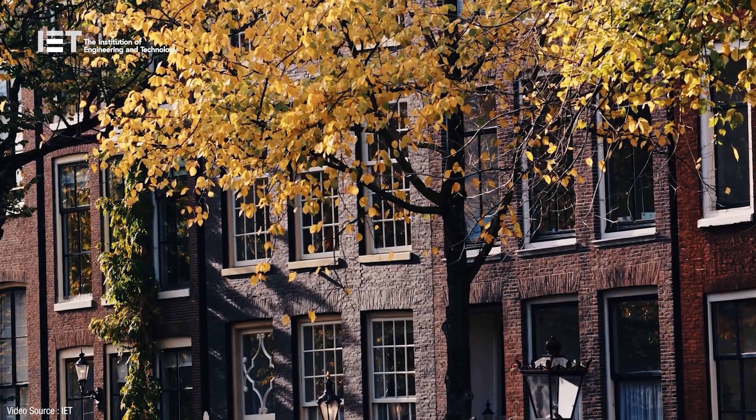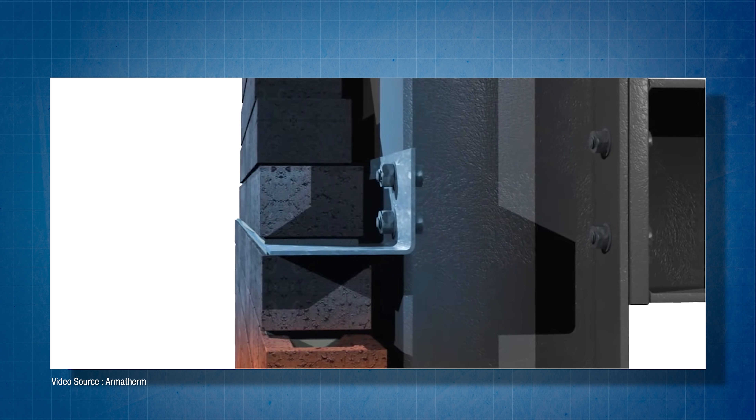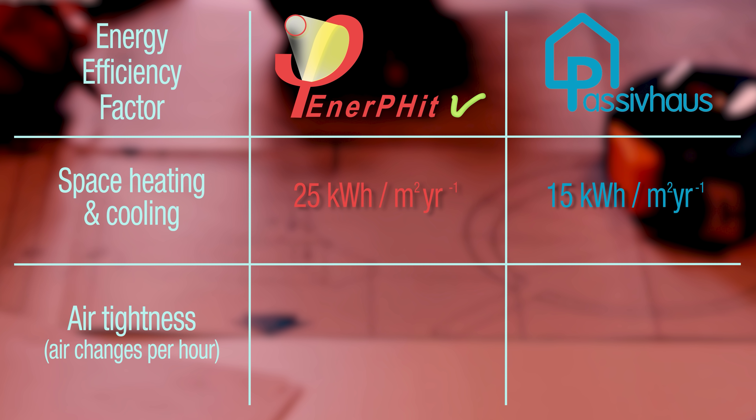On existing buildings architects are limited by geometry, orientation and structure. There may also be thermal bridges that are difficult to completely eliminate and that provide a path for heat to escape through gaps in existing insulation. The EnerPHit standard takes all that into account and sets a lower performance level than passive house: the building has to achieve a space heating and cooling demand of 25 kilowatt hours per square metre per year, compared to the 15 kilowatt hours per square metre per year required for passive house certification. It also has to reach an air tightness of 1 air change per hour instead of 0.6 under the passive house standard. So retrofitting is not easy, and while EnerPHit is not as strict as passive house, it's still a pretty tough standard to achieve.